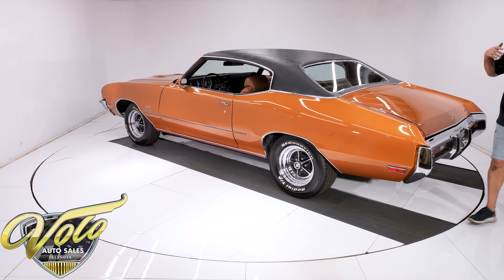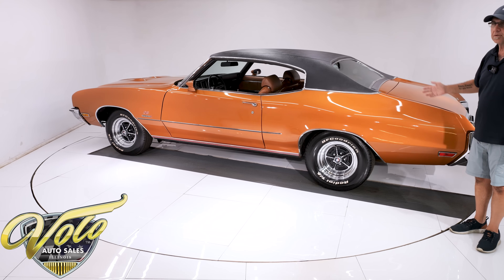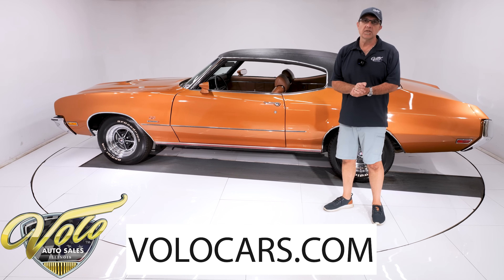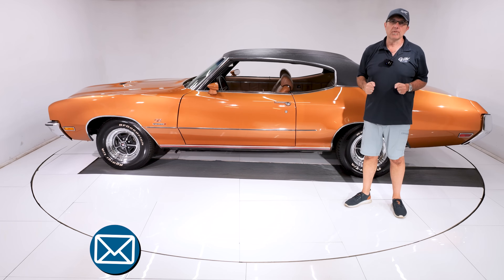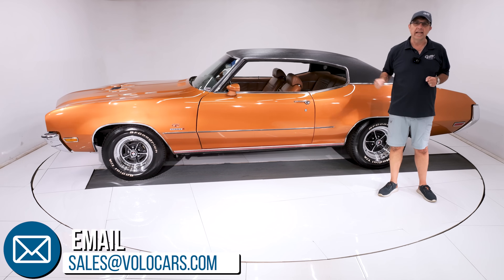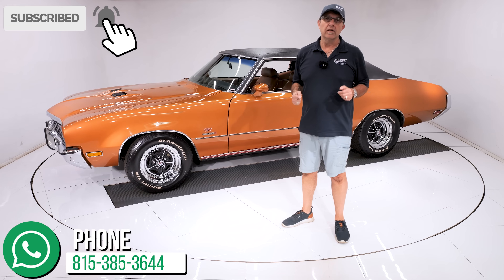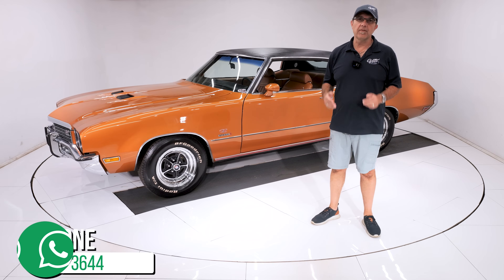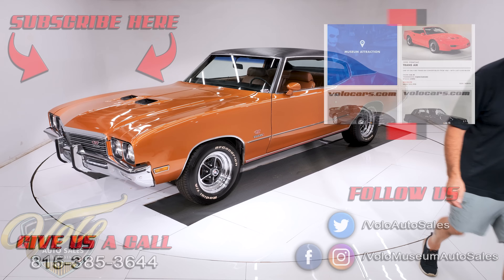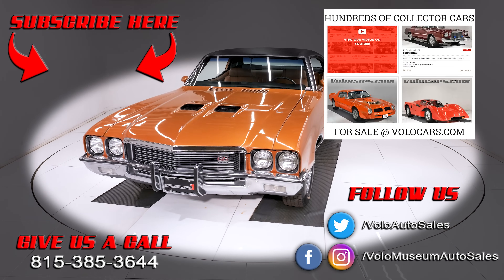So you've got a rare, extremely rare, highly documented, super clean Buick Stage 1 right here. Go to volocars.com — the salesman can help answer the rest of your questions, including how to get this in your driveway and how to get it financed. If you enjoyed the video, subscribe to our YouTube channel and click the bell icon so you're notified when the new ones are posted. Thanks for watching.